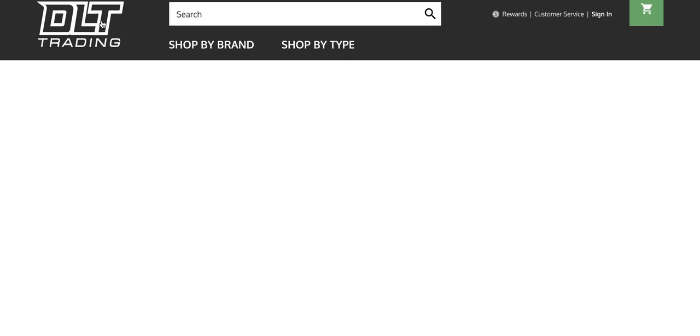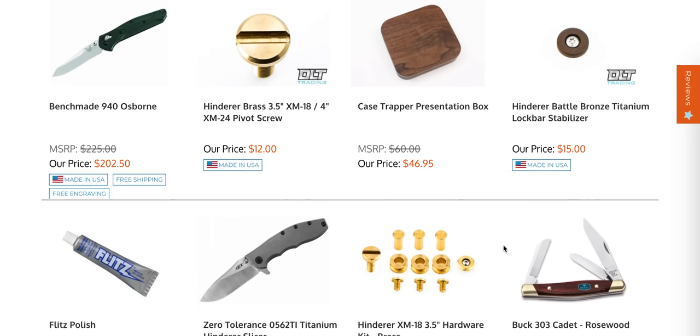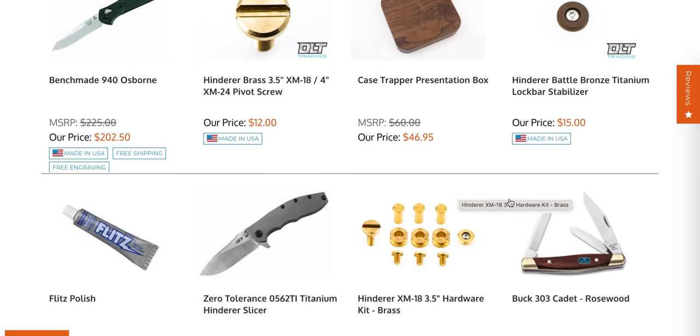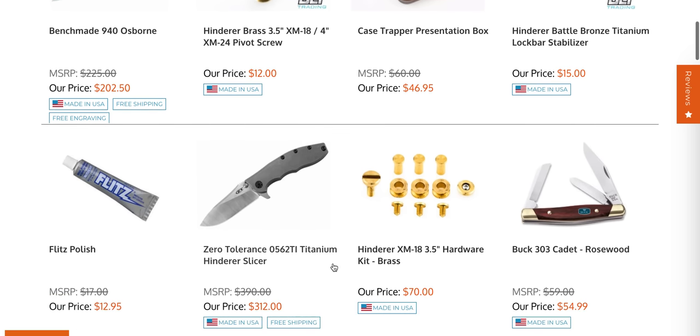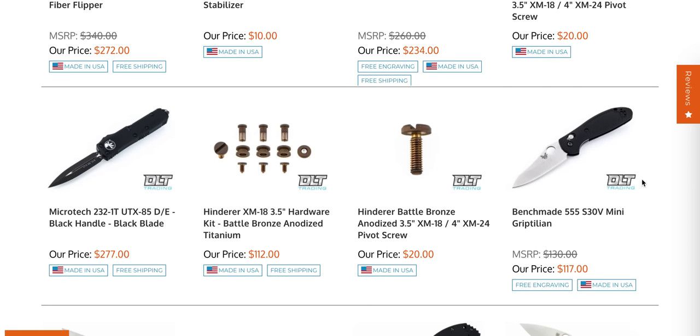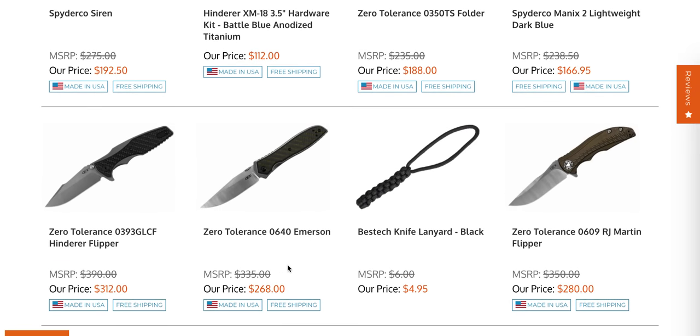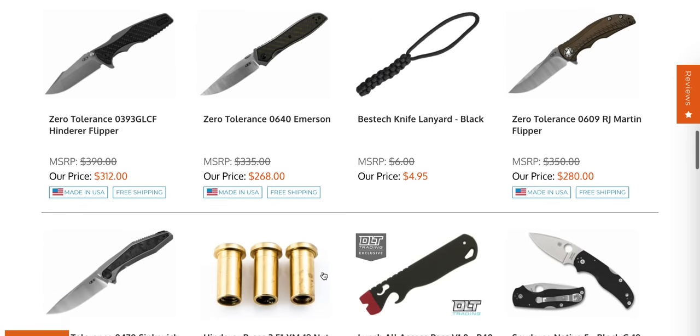Let's go to the restock page. A bunch of Hinderer hardware just landed — I can't remember the last time I saw XM18 3.5-inch brass sets, so if you've been looking for that, it's there. 940 Osborne, ZT 0562 — this is a good one to pick up, I always mention that, I don't know when it'll be gone but people will miss it. The ZT 0452 CF — that's a huge knife, nine and a quarter inches, perhaps nine and a half, with a four and a quarter inch blade. Definitely one of ZT's better knives. The Benchmade Mini Griptilian in sheep's foot with opening hole at $117 is great — there's an absolute crap load of aftermarket stuff for the Mini Grip. ZT 0392 GLCF and 0640 Emerson — two more really great ZT designs you can actually get right now.